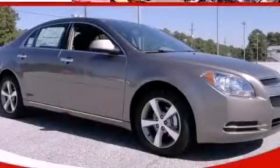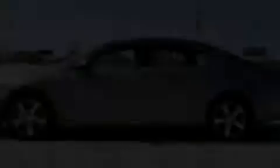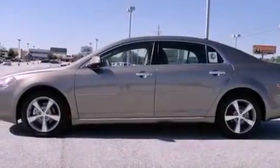This is a brand new 2012 Chevrolet Malibu. It has a four-cylinder engine and a six-speed automatic transmission.